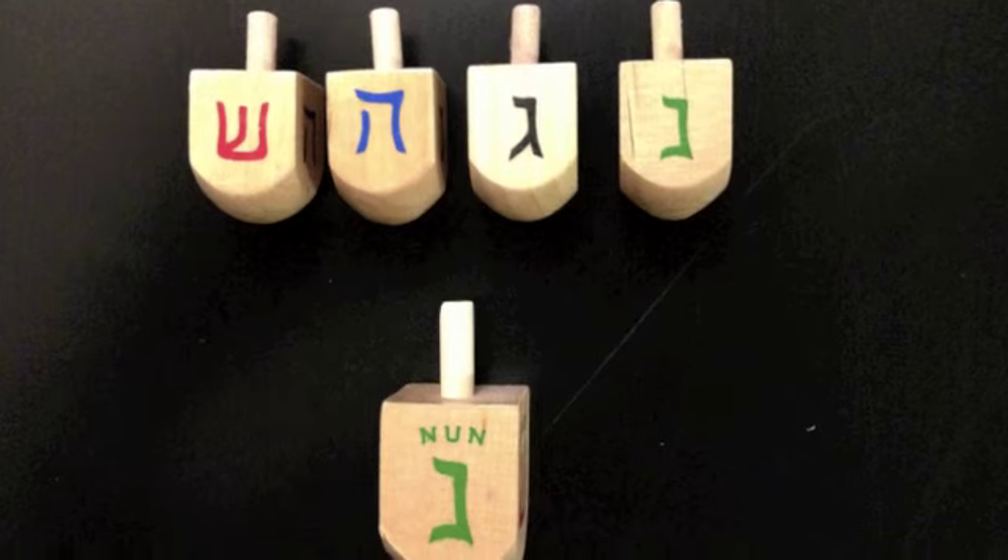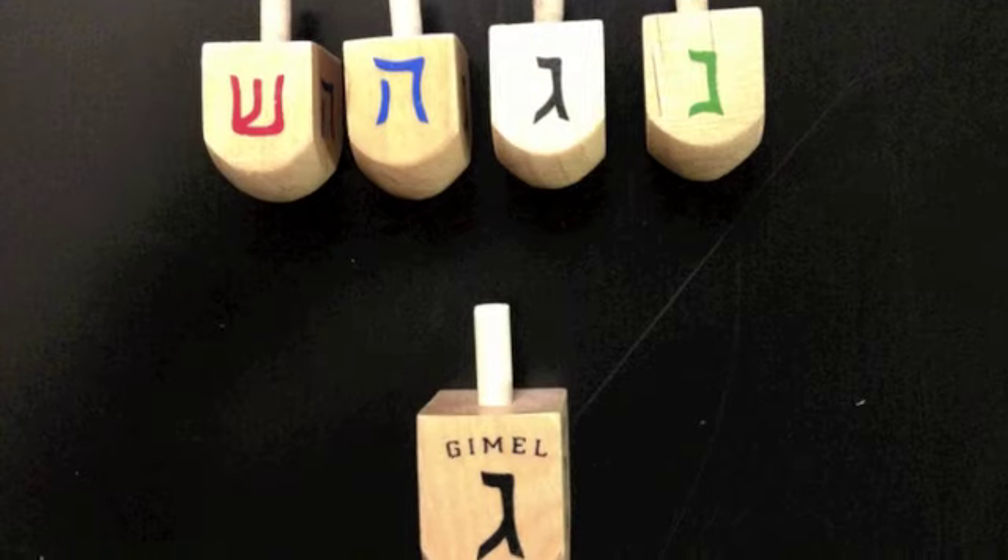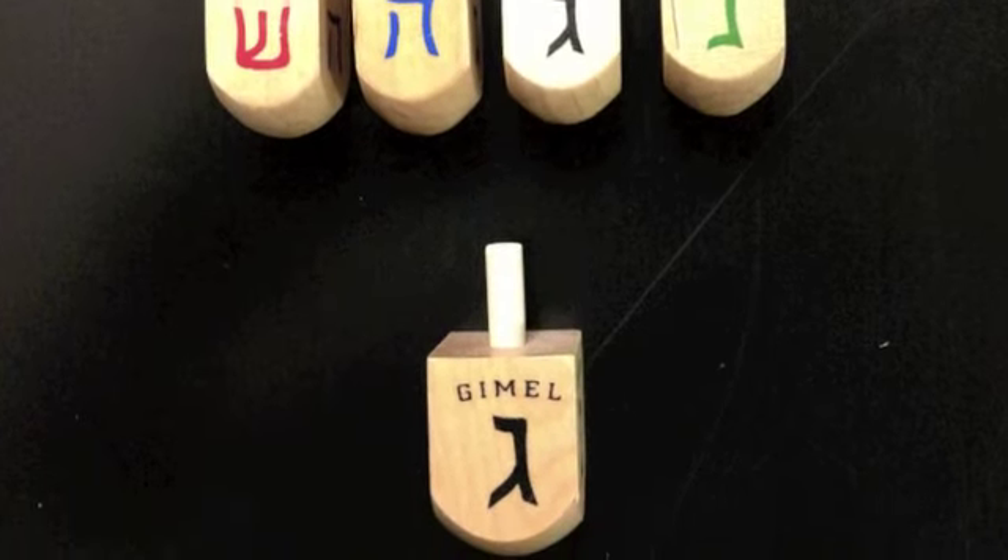Nun stands for the Yiddish word Nisht, and tells the player to do nothing. Gimel stands for Gantz, which is Yiddish for all, so the player takes the whole pot.